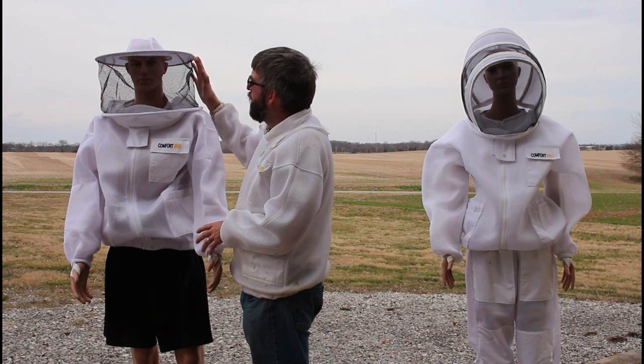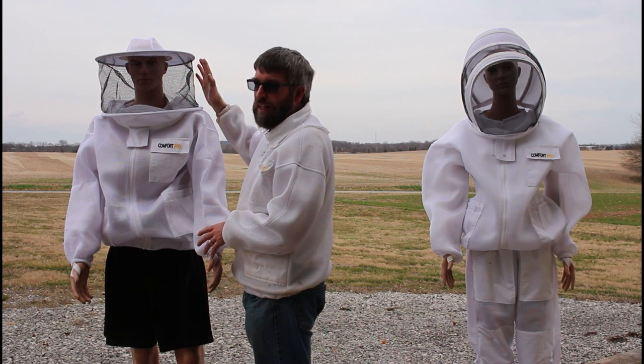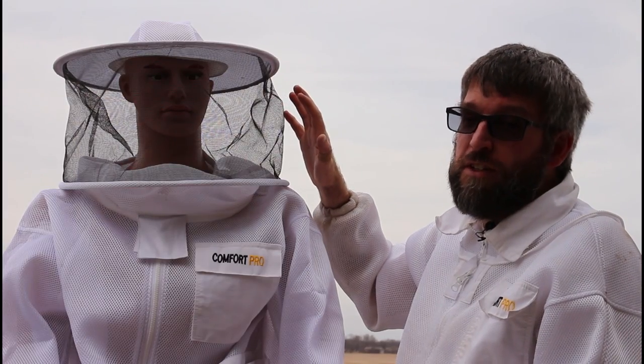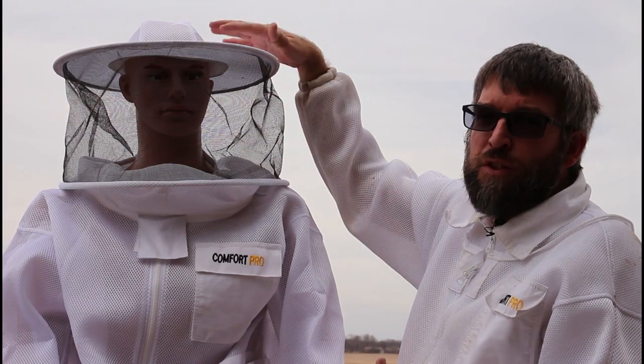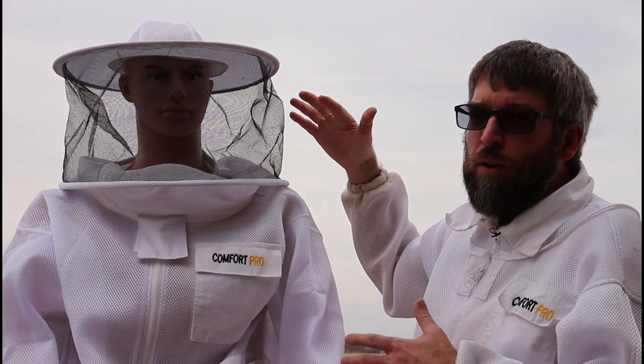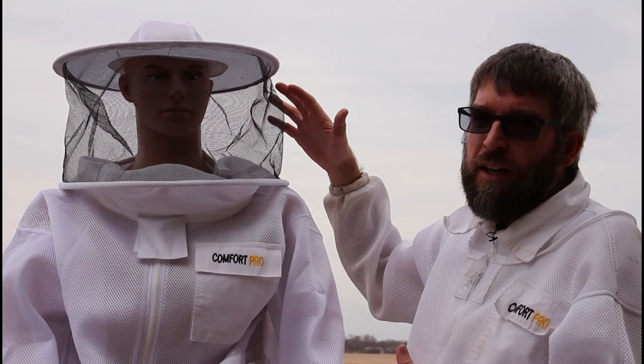Another advantage is that there's more unobstructed view on the sides of the round veil. One disadvantage could be if you don't like something on your head — some people can find that to be restricting or hotter because they have something on their head, and that could be a possible disadvantage of the round veil.